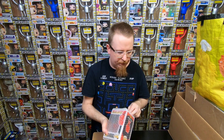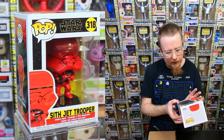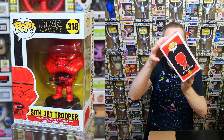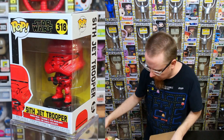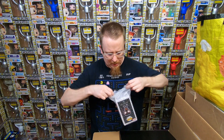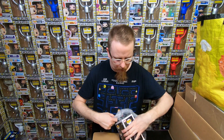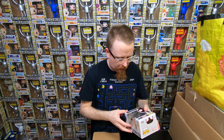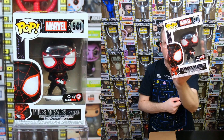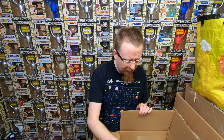We have the Sith Jet Trooper from the last Star Wars movie - that one's really neat and it's going into my collection. We have what I think is a Gamer Miles Morales - it's a GameStop exclusive. I need the Chase but not the Common, so I think I'll be selling that one, but I'll have to double check.